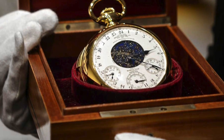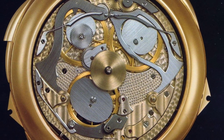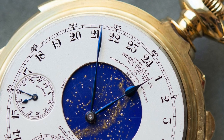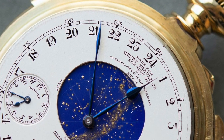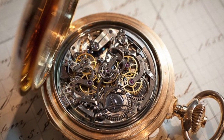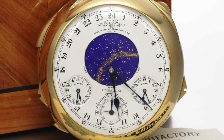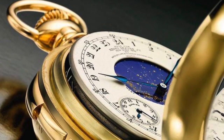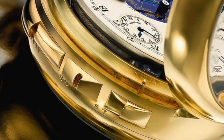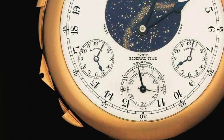At number 6, it's another Patek Philippe — the Henry Graves Super Complication at $24 million. The most expensive watch by Patek Philippe on our list, it was created for a wealthy American banker of the same name. This intricate timepiece consists of 24 complications and includes a perpetual calendar, minute repeater with Westminster chimes, sunrise and sunset times, and a celestial chart based on the night sky above the owner's home in New York. Just wow — that is stunning inside and out.